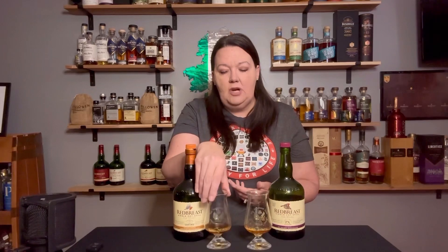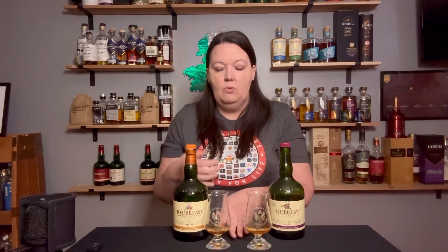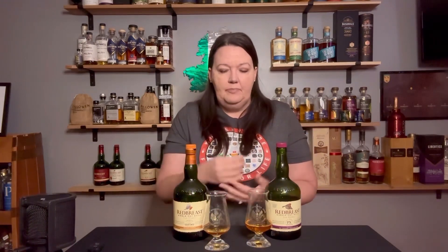There's a long finish on this one, with some baking spices coming through — not quite clove, more like a nutmeg or an allspice, not as sharp as clove. You do get a little bit of drying at the end, and I notice more wood tannins coming through on this one, which I actually appreciate. The finish on the Lustau is long and lingering. I put the glass down almost a full minute ago and I can still taste it — it's a really gorgeous long finish.